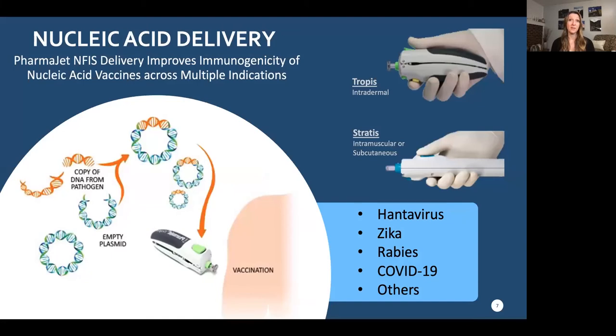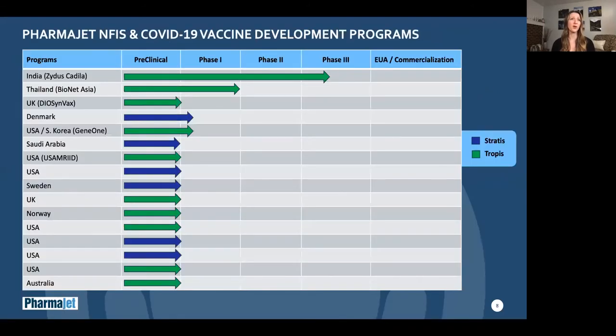PharmaJet needle-free systems have been used with DNA-based platforms across many indications, not only for vaccines but also for immunotherapy applications. We have found that jet delivery improves the immunogenicity response of the vaccines over needle and syringe delivery and enables responses similar to what has been seen with electroporation. We currently have over 60 collaborators, mostly in the nucleic acid space, that are anywhere in development of vaccines and therapeutics from bench studies through phase 3 clinical trials. On this slide are our 16 collaborations with COVID-19 applications using the PharmaJet injection systems, either Stratus or Tropis. Most are in pre-clinical development, but four are starting or are in clinical studies, with the most advanced being Zydus Cadila in phase 3 in India.